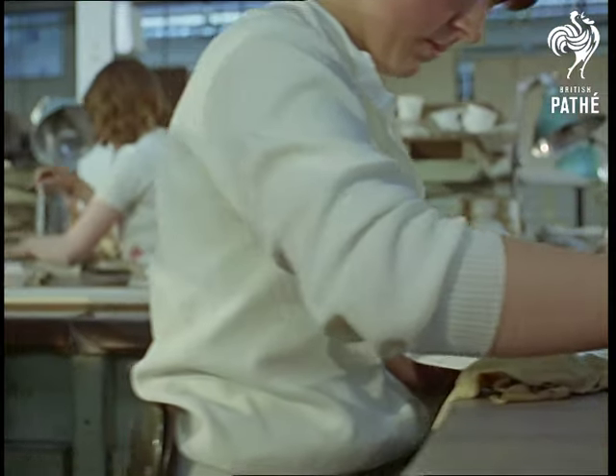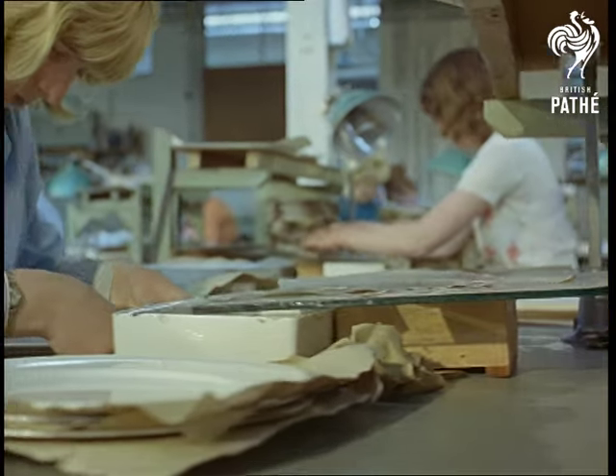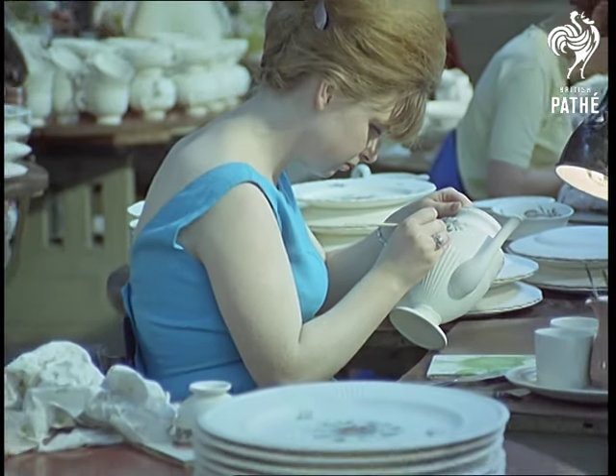And so the pattern is transferred to the plate. There's a deceptive simplicity about the operation, yet precision is as vital here as it is for the hand decorators who faultlessly enrich the patterns with ceramic colours.